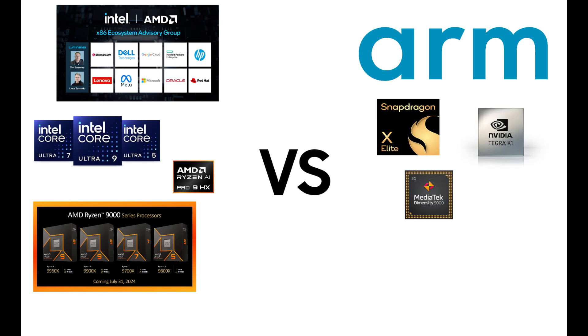So why even consider ARM? Battery life. ARM chips don't sip as much power as x86 laptops — they last all day. If you just browse the web and watch videos, an ARM laptop is fine. But for gaming, productivity, and other pro apps, stick with Intel and AMD until Microsoft gets serious about ARM support.